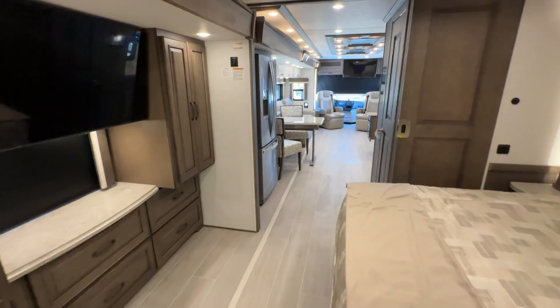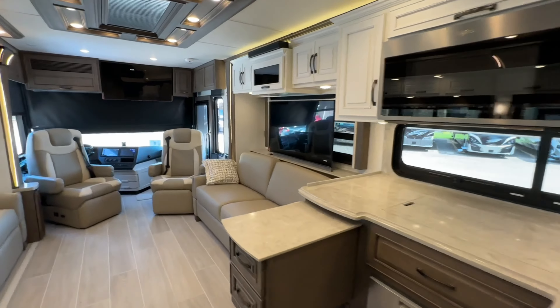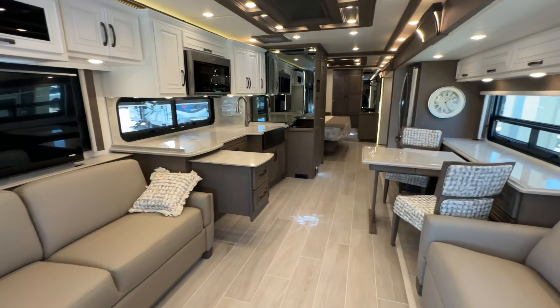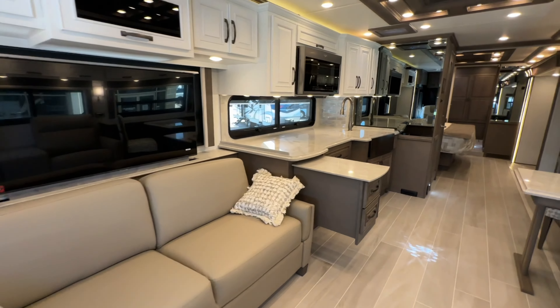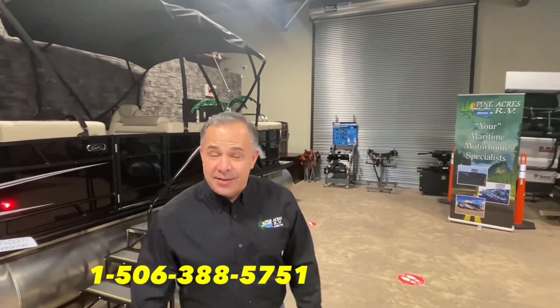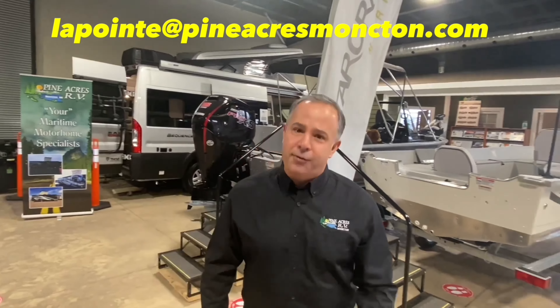Newmar quality, Newmar build — wow, they've outdone themselves again. Folks, if you're interested in viewing this coach, please call one of our friendly sales staff, book an appointment and we'll get this coach ready to show. Who knows — you might just drive it home! Find us at 80 Commerce Street, Moncton, New Brunswick. Give us a call at 388-5751, or send us a text or email — we can even do FaceTime if you want to see more.